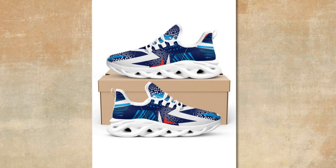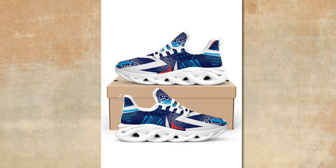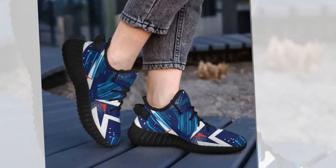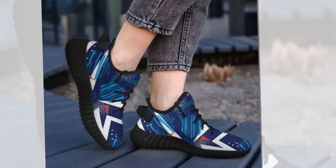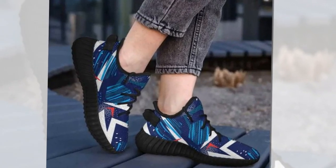Durability and Style. Durability is crucial when choosing the right shoes. Zasiv.com shoes are built to last, combining sleek design with rugged sturdiness. Their shoes can withstand daily wear and tear, making them perfect for those with an active lifestyle. The blend of fashion-forward aesthetics and robust construction ensures you don't have to sacrifice style for durability.